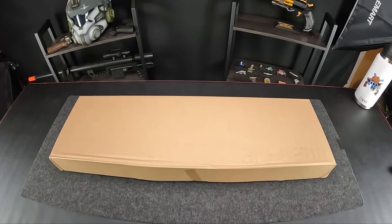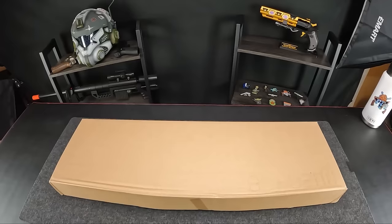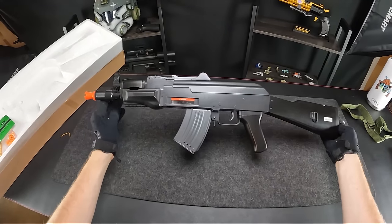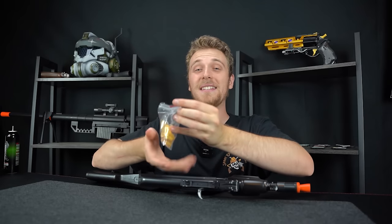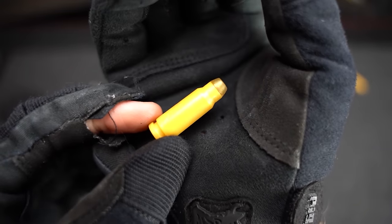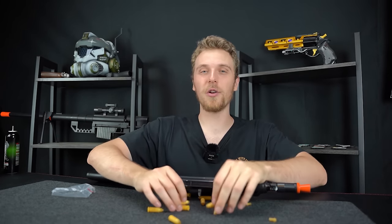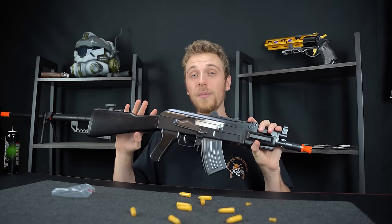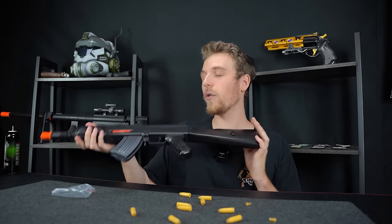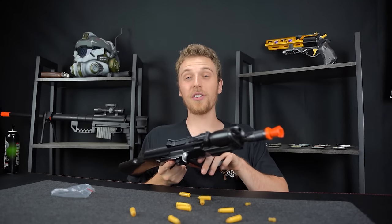The first airsoft gun on this list comes in at $35. It's made by JG and it's called the Beta Spetsnaz. Pretty simple, but this guy definitely has a crazy trick up its sleeve — it's a fully shell-ejecting airsoft gun. You can see these little fake bullets right here. It comes with a whole bunch of them, and you can actually load them up with a little BB at the top. For only $35, this is probably the cheapest shell-ejecting gun you could possibly get. Definitely a fully plastic design and pretty lightweight. Let's try out that shell-ejecting feature.